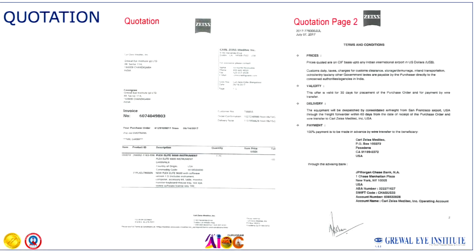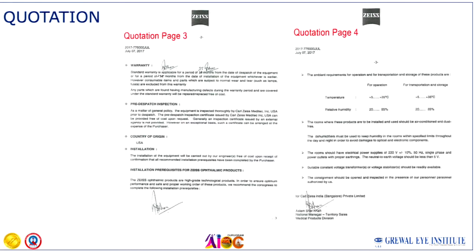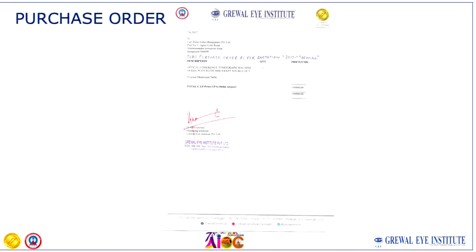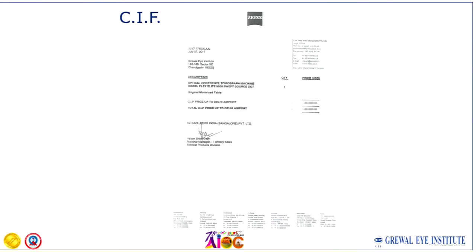This is how a quotation looks like which the company has sent, and this is the next pages of the quotation. This is how the purchase order goes from our side, referring to the quotation when placing the order. Then we come to the state of supply. CIF means cost, insurance, and freight — everything included to your doorstep.